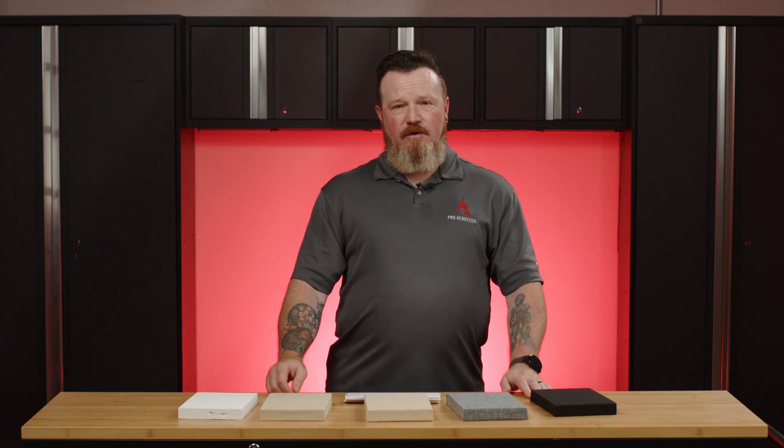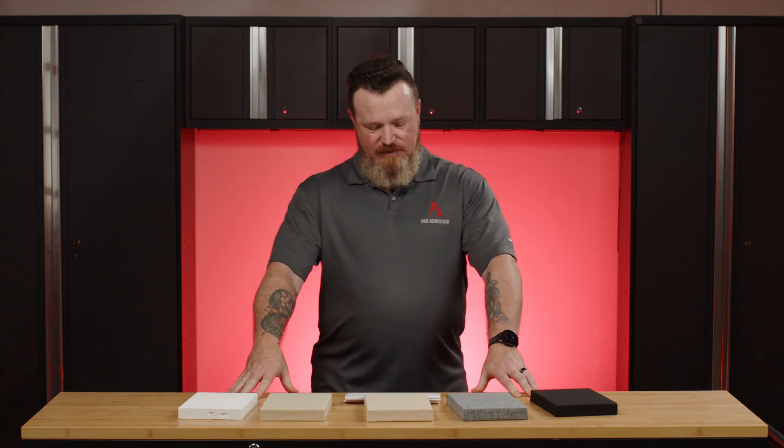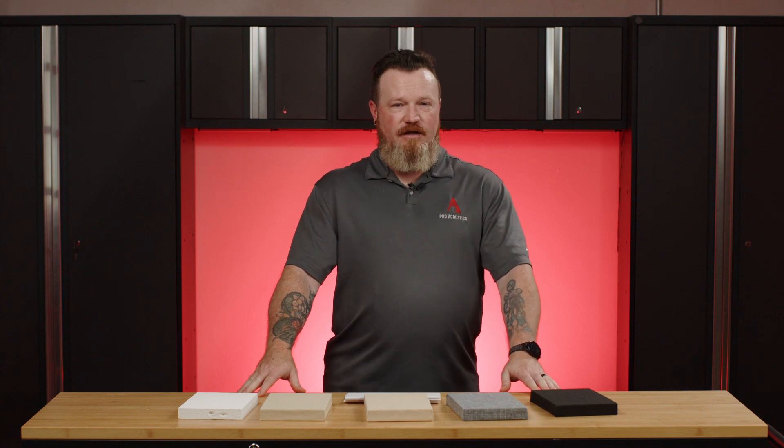If you found this video helpful, go ahead and hit that like button and subscribe for more. I'm Mark with Pro Acoustics. If you need any further help choosing acoustic treatments, go ahead and stop by ProAcoustics.com. Have a great day.